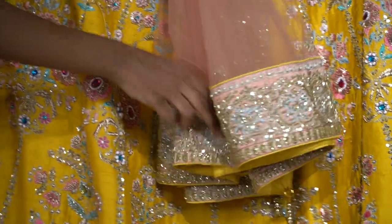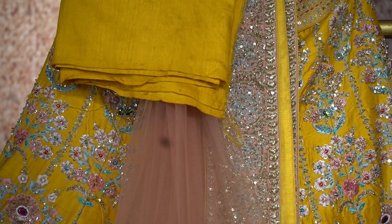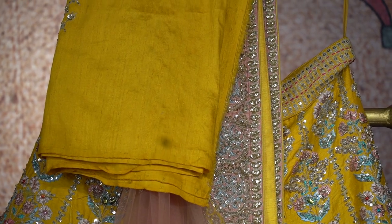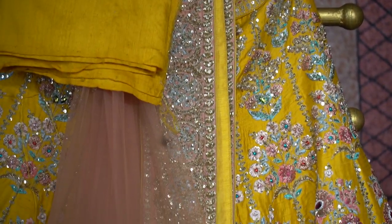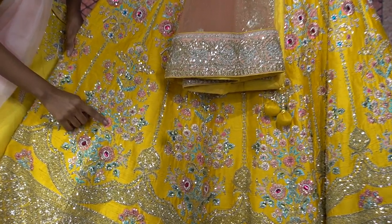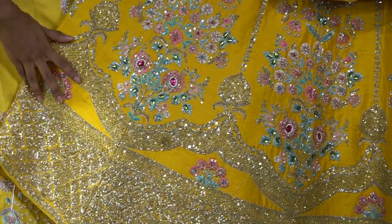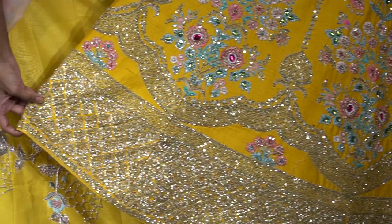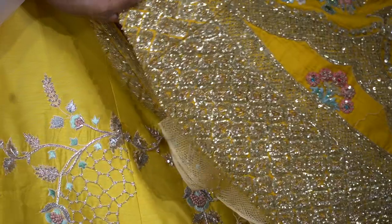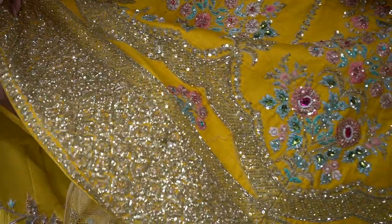Coming to the lehenga, the turmeric yellow or mango shade is so amazing and the combination of pink and yellow is again beautiful. Throughout this raw silk lehenga, you have floral print with thread embroidery, beautiful sequence pattern and resham work. Coming to the border, you have beautifully arranged kardana work and sequined shiny work.